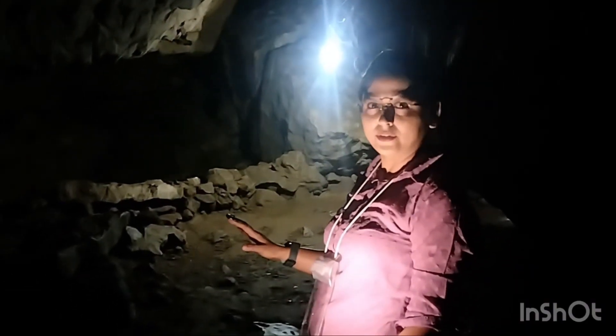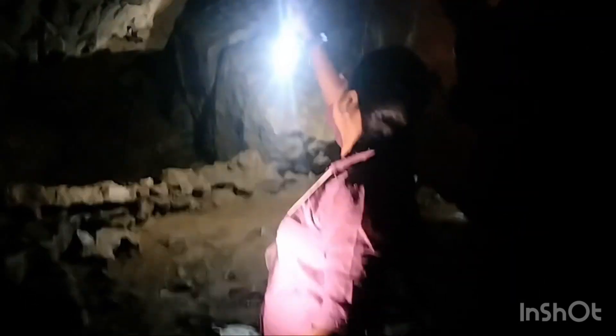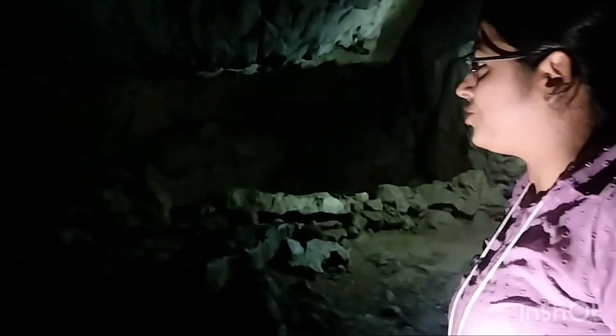This is a limestone cave and you can see the layerings over here. The dents that you can see are also formed due to erosional activities of water. And probably you can hear the stream flowing.